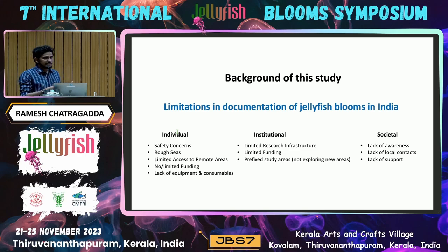There is also limited funding, and whoever is working in this field is already prefixed to some locations that are already well-studied, so they could not explore new locations where some rare jellyfish blooms can be found — which is what I am going to present here. At the societal level, there is a lack of awareness about jellyfish blooms particularly among local fishermen and their communities, lack of local contacts to get seasonal data about jellyfish blooms, and lack of financial support from government or other sources.